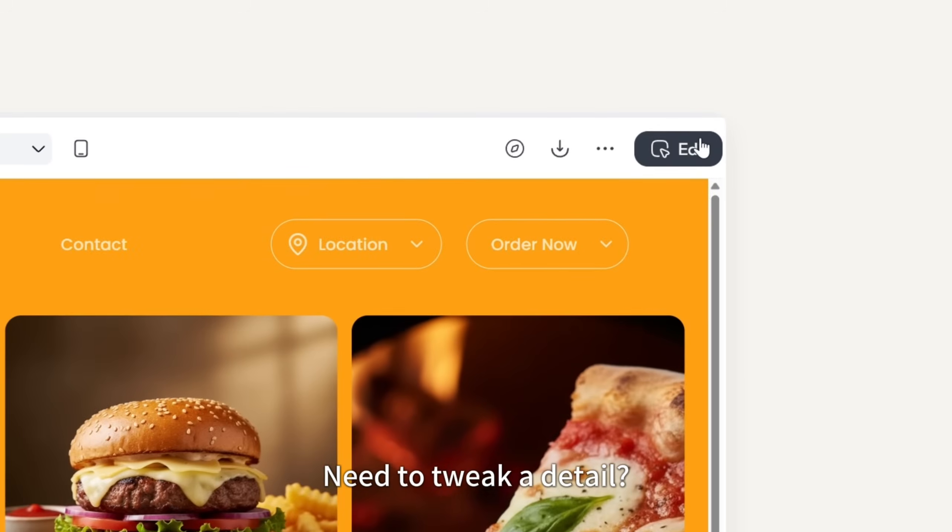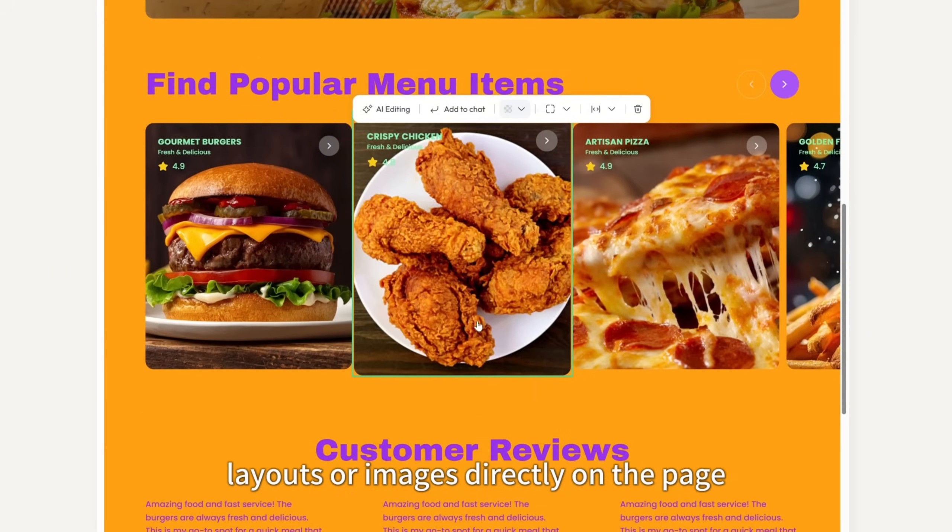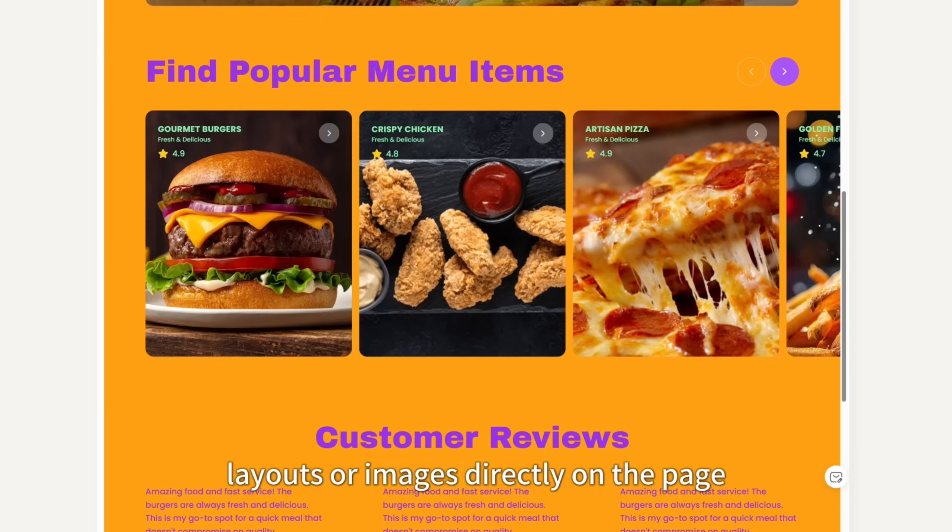Need to tweak a detail? Click Edit, hover over any element, and change text, layouts, or images directly on the page.